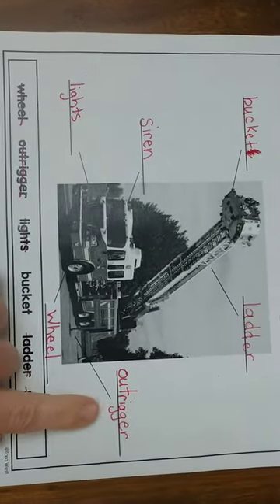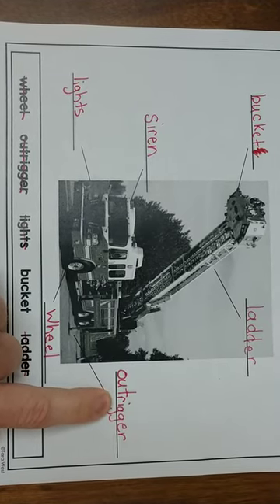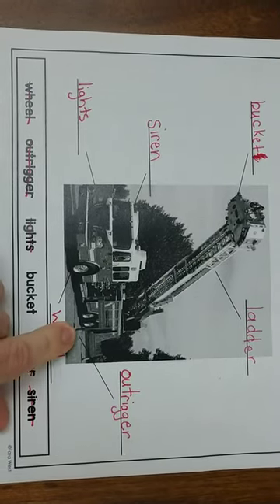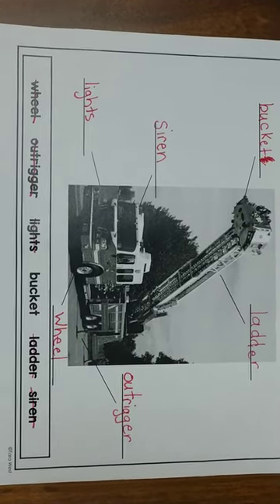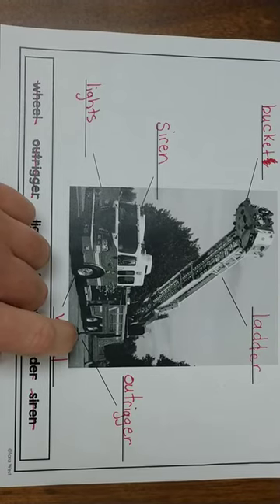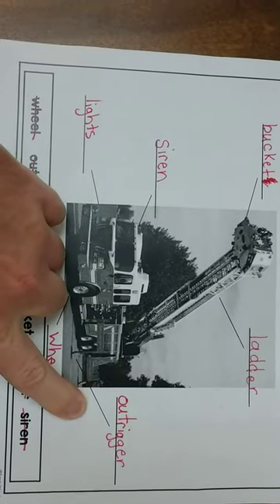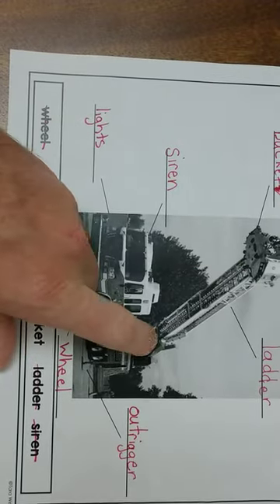And then we have the outriggers right here. You can pause this video if you need to, to get all the words done that you need. The outriggers are pointing right here to these little devices that come out of the truck, and it holds the fire engine onto the ground and stabilizes it when the ladder is high in the air. So when the ladder is high up, the outrigger comes out so the fire truck doesn't fall over because the ladder is very, very heavy.